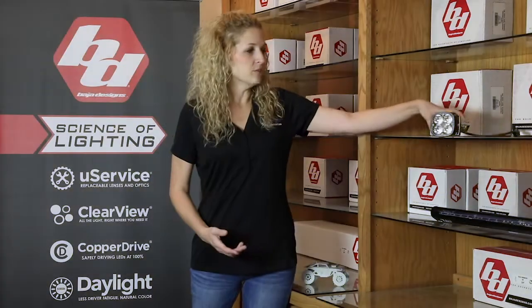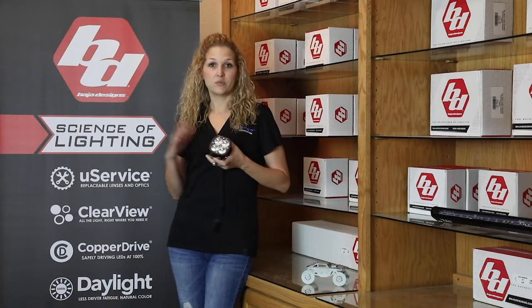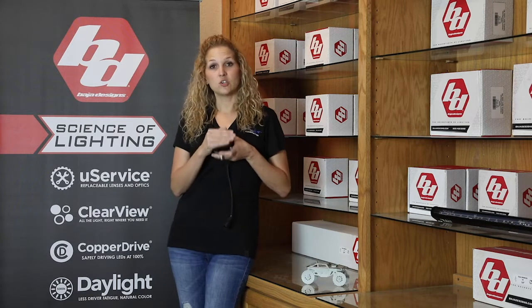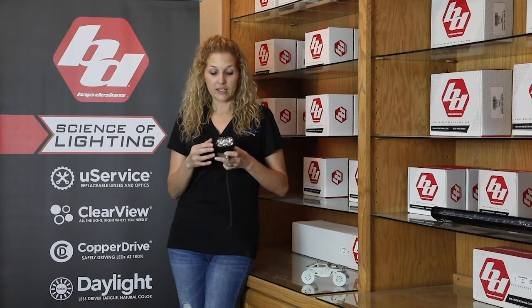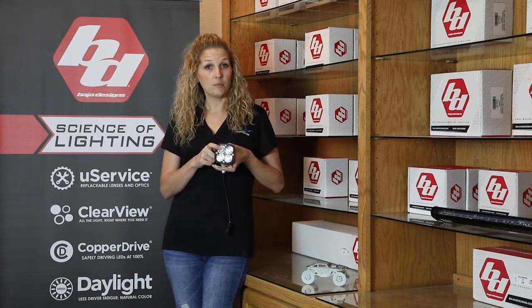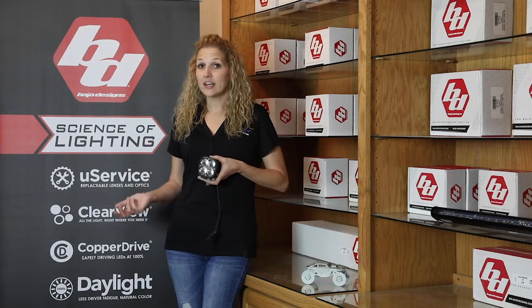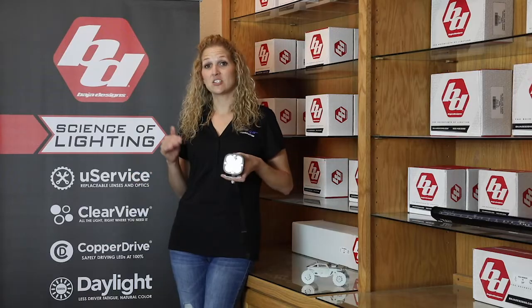What that means to you is that if you purchase a set of their pods or one of their LED bars, you can change out whatever lens you want yourself. Meaning if you buy a spot combo lens, you can change it out to a white cornering lens, or you can change it to any lens that suits your needs.